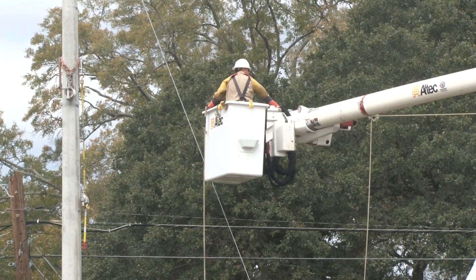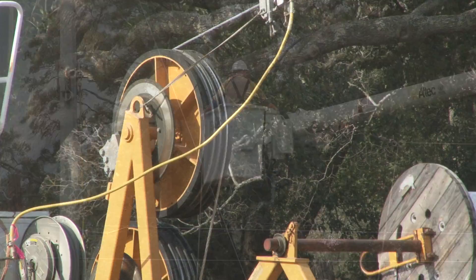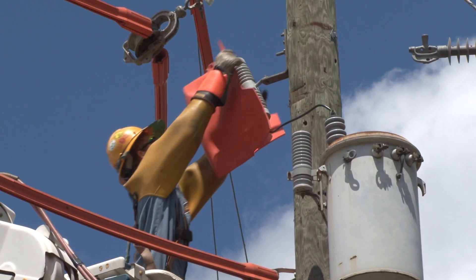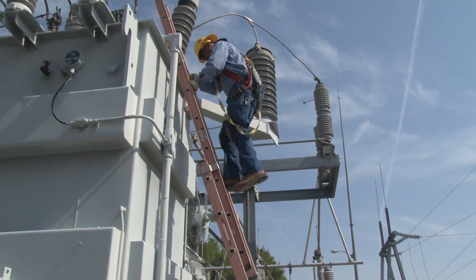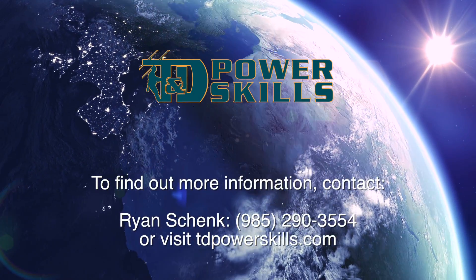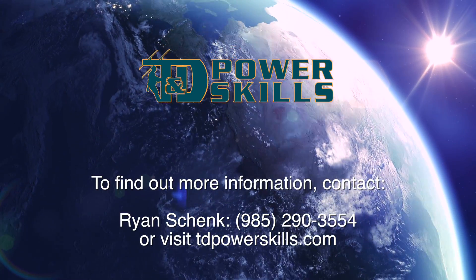Whether your organization is building a new line worker training program, seeking to supplement an existing program with additional material, or simply seeking to add refresher training to an experienced crew, TND PowerSkills can fill a need. To find out more about line worker training, contact Ryan Schenck or visit our website.